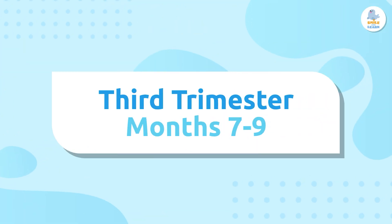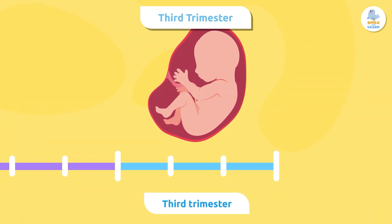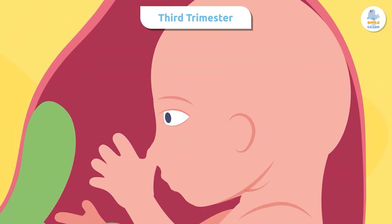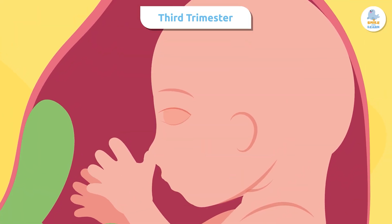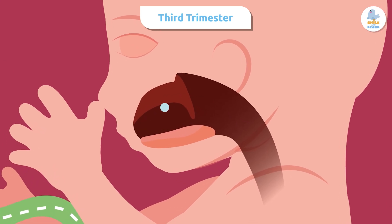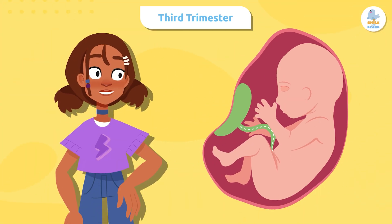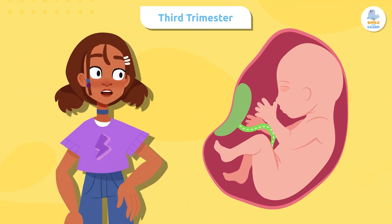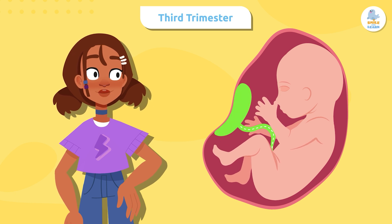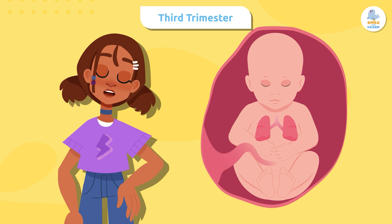In the last three months, the fetus finishes maturing and prepares for life outside the womb. At this stage it begins to open and close its eyes. It also learns to swallow and suck as practice for feeding after birth, since it won't have the umbilical cord connecting it to all the nutrients from the placenta anymore. Its lungs develop and prepare to breathe air for the first time.